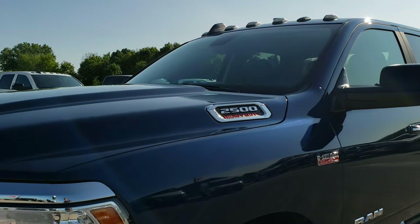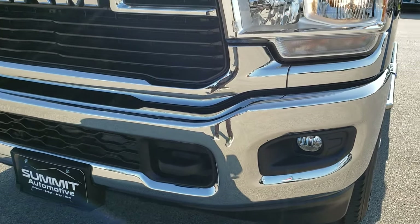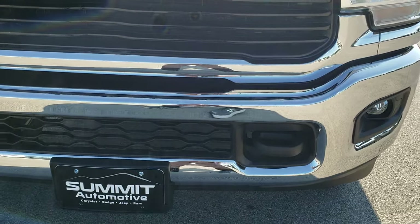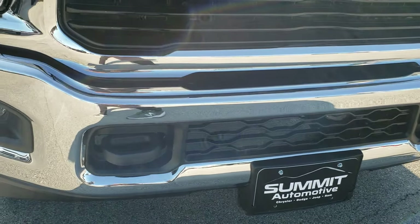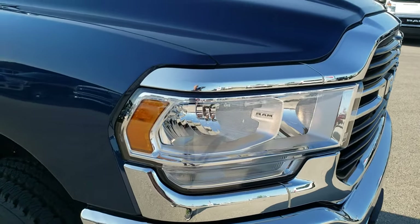You get the clearance lights up top, part of the Snow Chief Group. You get auxiliary switches, also part of the Snow Chief Group. Factory fog lights and tow hooks are part of the off-road package. The stamped Ram grille is part of the new redesign.